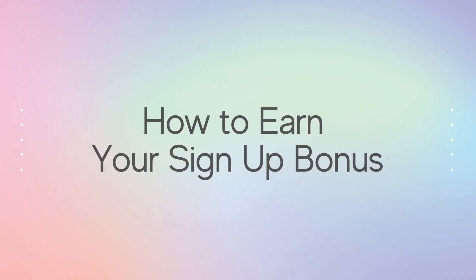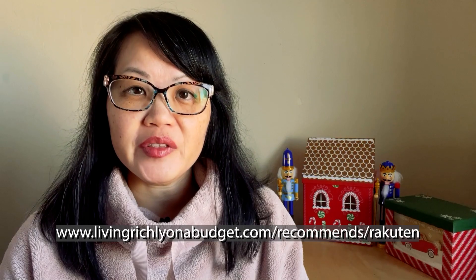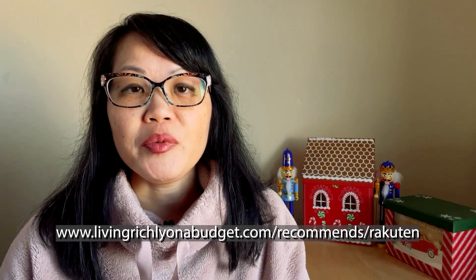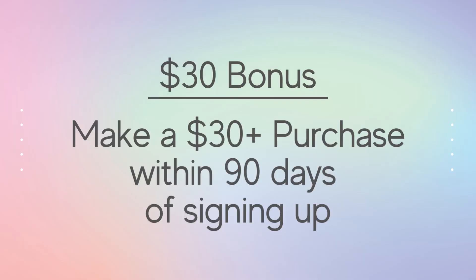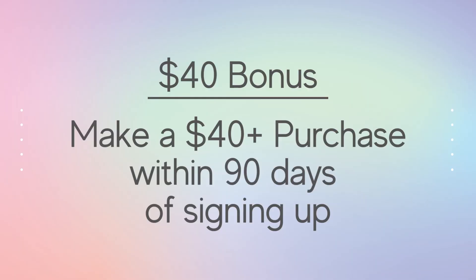Here's how to earn your bonus: click on my affiliate link in the description below and open an account. If the bonus is $30, make a $30 purchase within 90 days to earn that $30. If it's $40, make a $40 purchase within 90 days to earn $40. The amount can change depending on what Rakuten is offering at that time, so click the link below to see the current bonus.